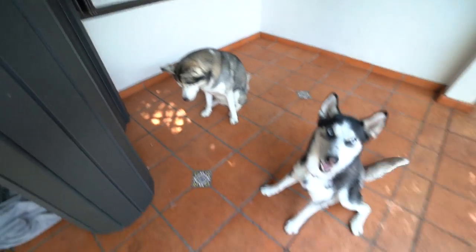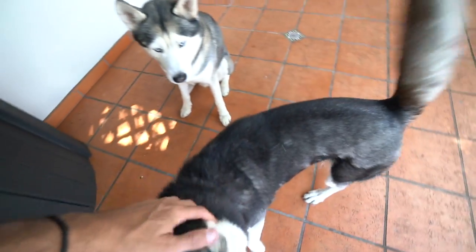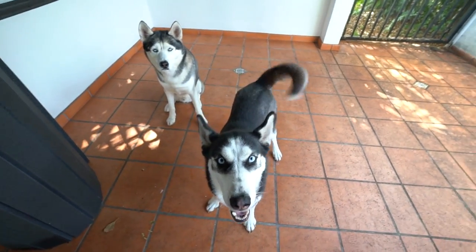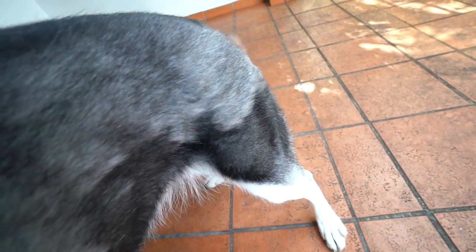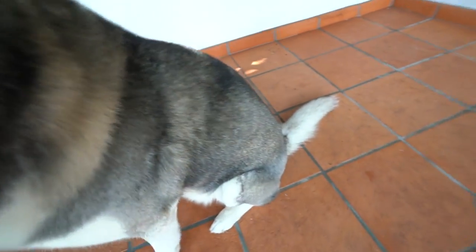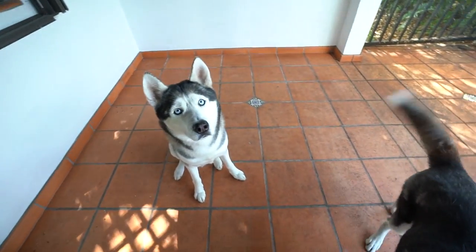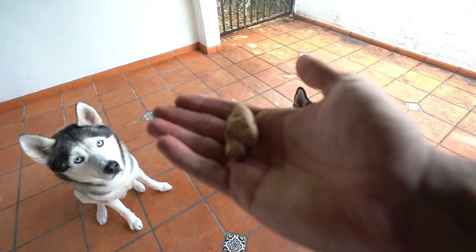All right guys, look who I am with today. I'm with the beautiful Light and Gohan. Today we are gonna see how much dog hair they shed, because a lot of you guys always ask how much hair does a Husky shed. You guys can see her coat — she has a lot of hair, and of course so does Gohan. We're gonna see who sheds the most, and it's gonna be fun. Right now I have a treat for them.